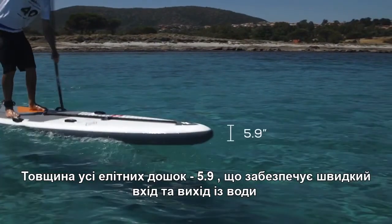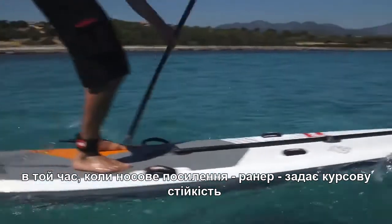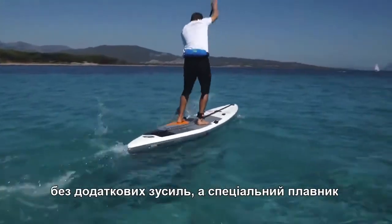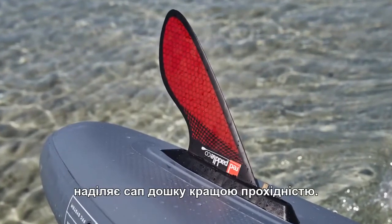All the Elite boards are 5.9 inches thick, raising them out of the water and reducing drag, while the nose runner fins keep them tracking straight without causing additional drag. And the adjustable US race fin allows you to perfectly tune your board.